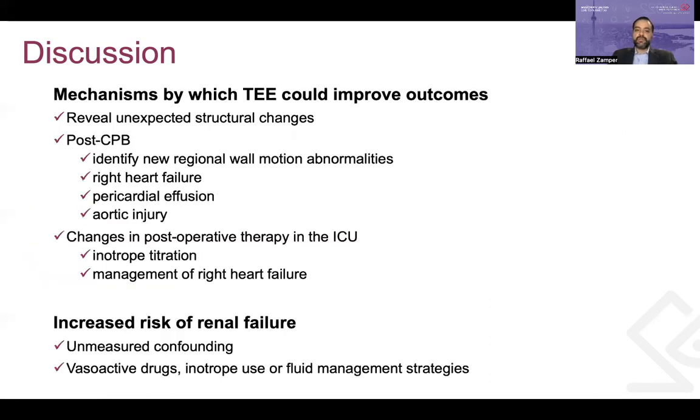To explain how TEE could improve outcomes, the authors present possible mechanisms. First, TEE could reveal unexpected structural changes leading to changes in the operative plan, as seen in their results with more unplanned valve operations at the time of isolated CABG. Second, TEE after weaning from CPB can identify new regional wall motion abnormalities, right heart failure, pericardial effusions, or aortic injuries. Finally, TEE findings lead to changes in the course of immediate postoperative therapy in the CVICU, which may explain the fact that TEE was associated with a longer ICU length of stay. Examples of therapies affected include inotrope titration and management of right heart failure.